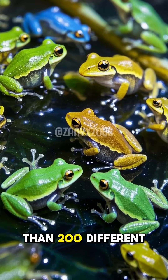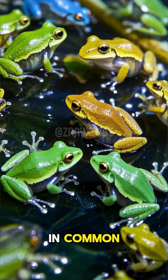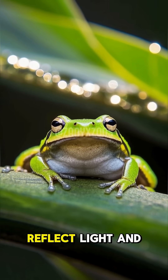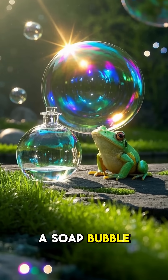There are more than 200 different types of glass frogs, but they all have one thing in common. Their skin cells contain sacks full of water that reflect light and make them shiny. This is similar to the way a soap bubble works.